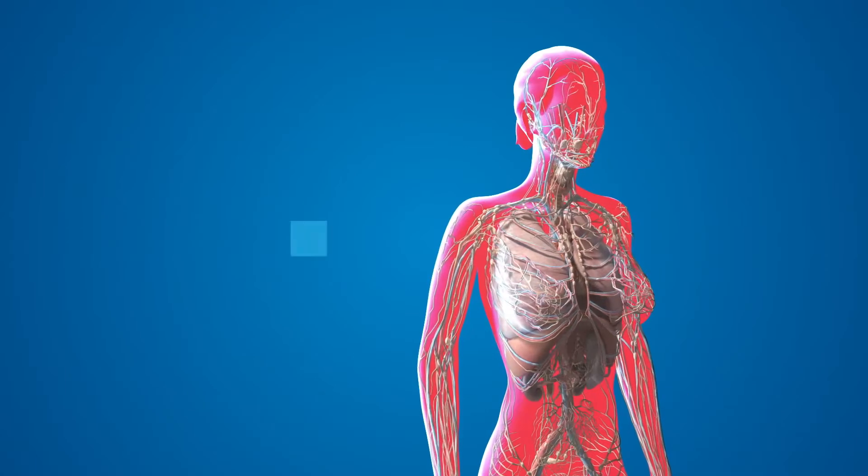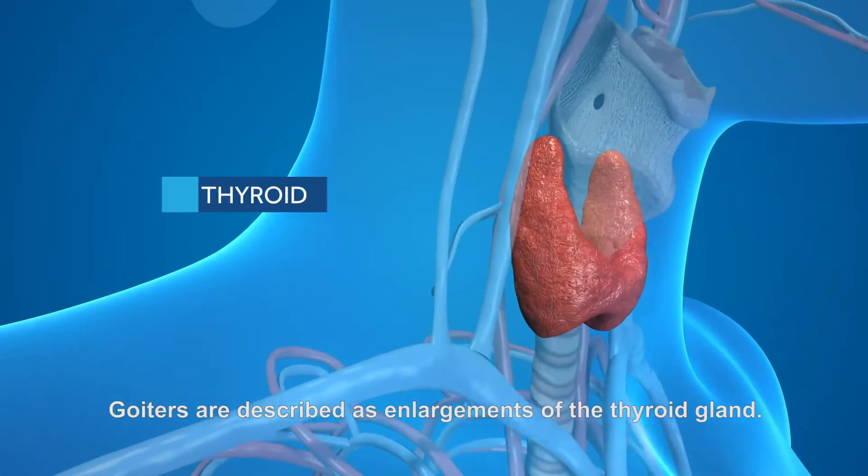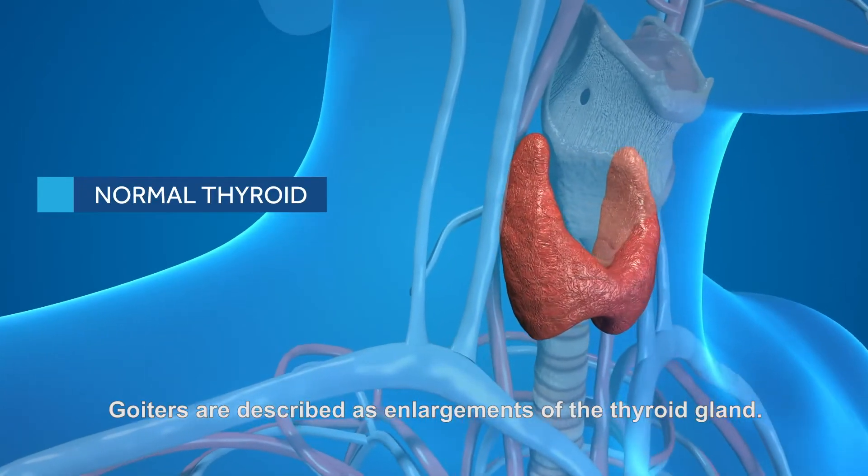If your thyroid is too active, it is called hyperthyroidism. It causes you to lose weight, speeds up your heart rate, and makes you very sensitive to heat. Goiters are described as enlargements of the thyroid gland.